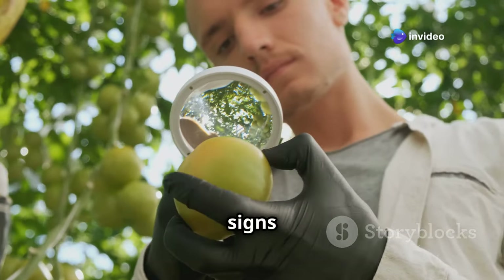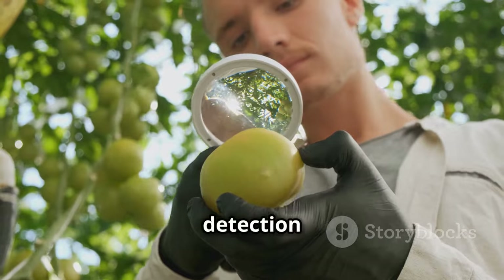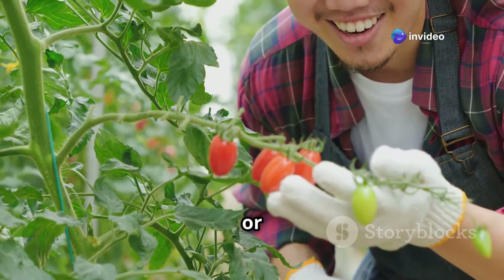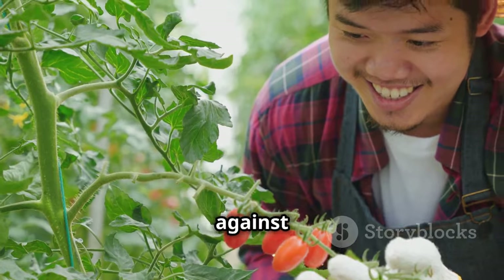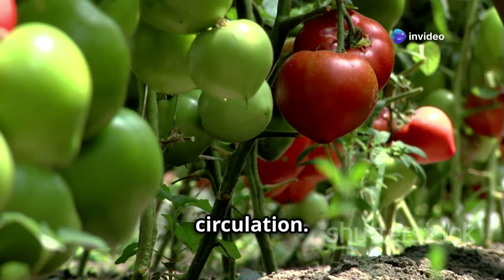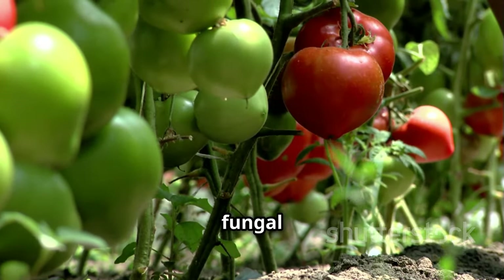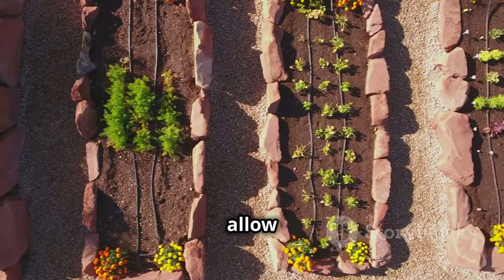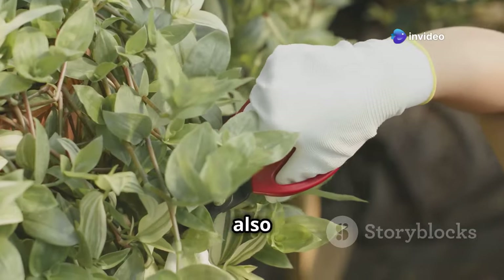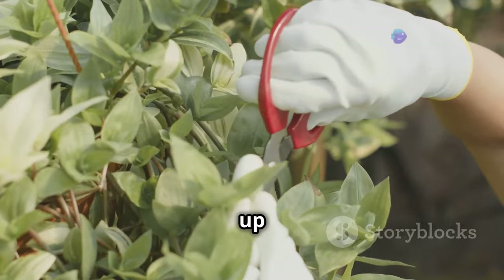Inspect your plants regularly for signs of infestation — look for discolored leaves, holes, or sticky residue, which can indicate the presence of pests. Early detection is crucial. If you see unwanted visitors, try spraying them off with a strong jet of water or using insecticidal soap, which is effective against soft-bodied insects and safe for your plants when used correctly. Diseases can also affect tomatoes, but many are preventable with good air circulation. Proper spacing between plants reduces humidity that fosters fungal growth, and pruning lower leaves helps prevent soil-borne diseases from splashing onto foliage.